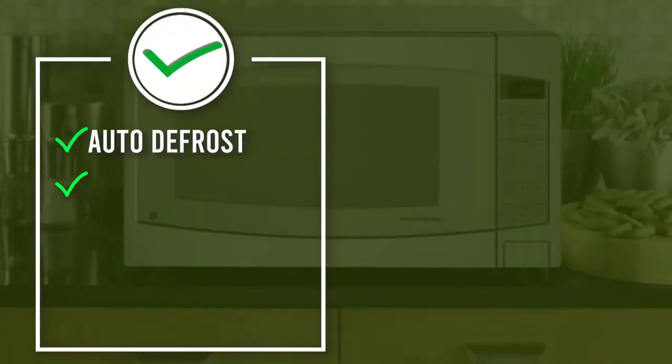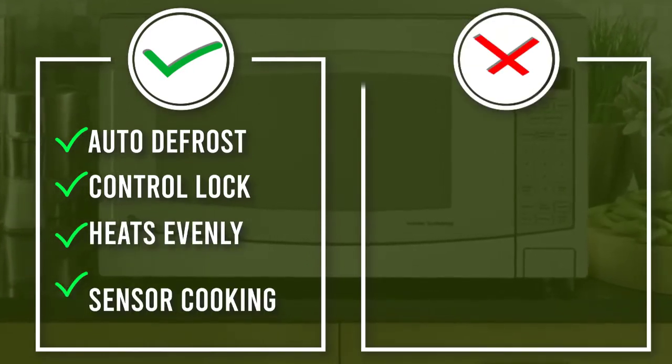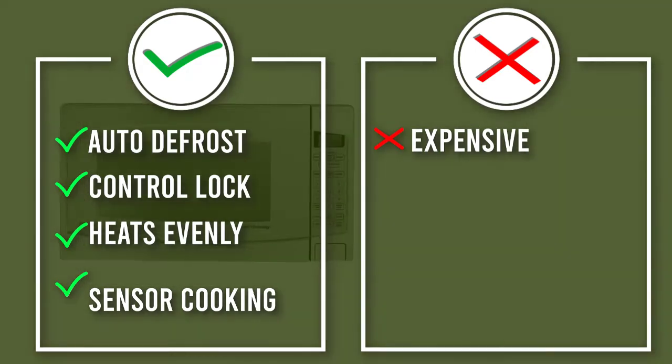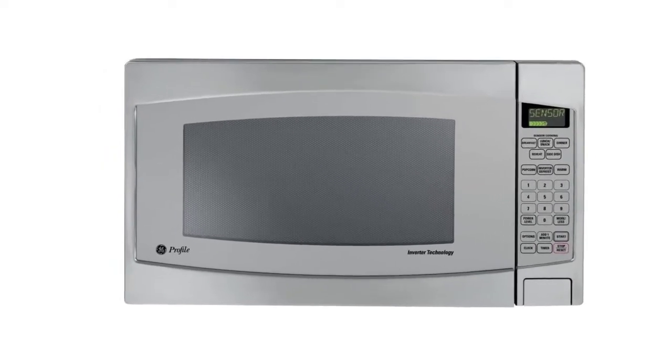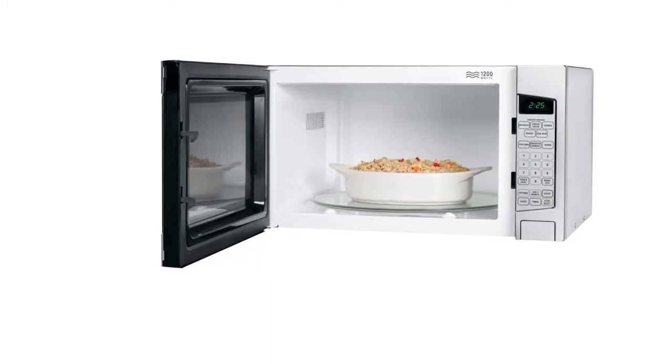If you like your veggies a little crisper or more tender than the sensor thinks is done, you can use the more or less button. There's a unique warm setting for holding a dish at serving temperature while you're waiting for everyone to come to the table. At about $300, this microwave is more than double the cost of the smaller picks.